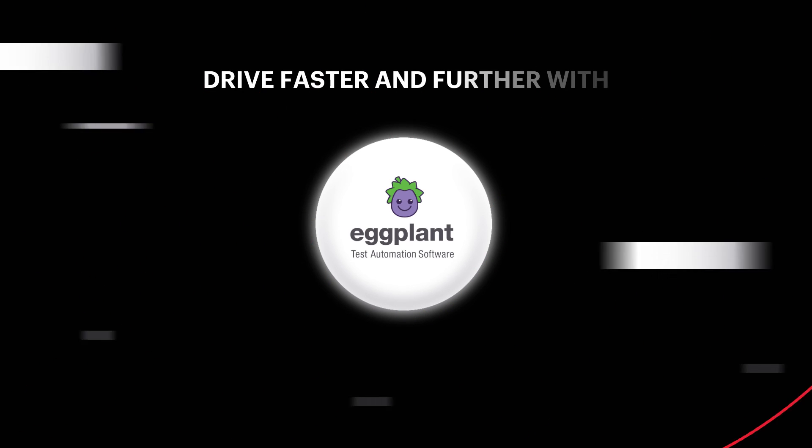Software drives your business. Drive faster and further with Eggplant.